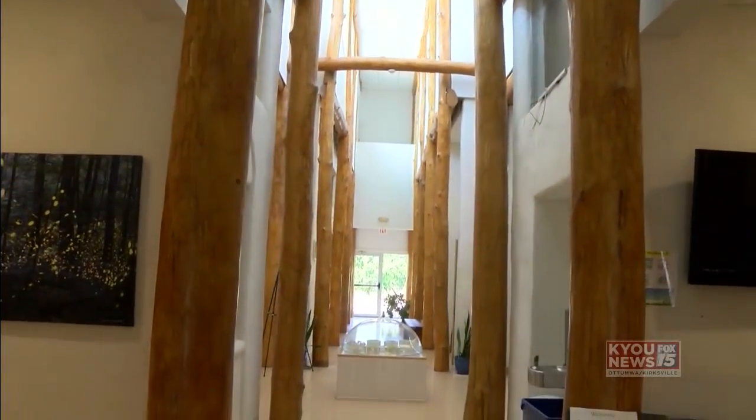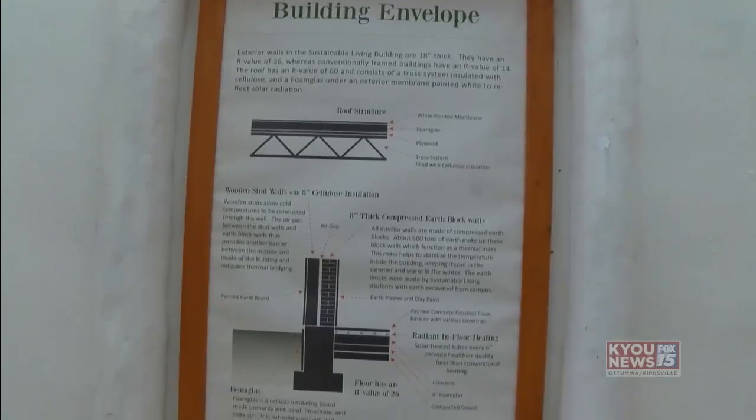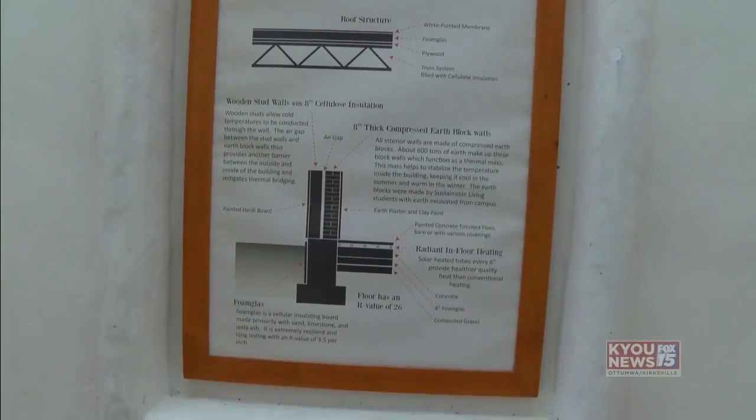Power is provided by solar, wind, or geothermal energy. The building also creates 30 percent more energy than what's needed, so it shares that extra energy with the rest of campus.